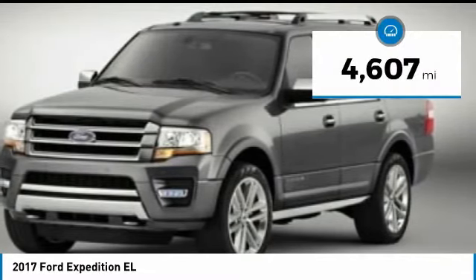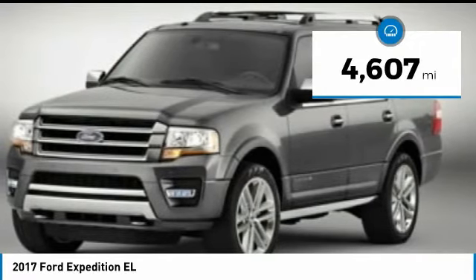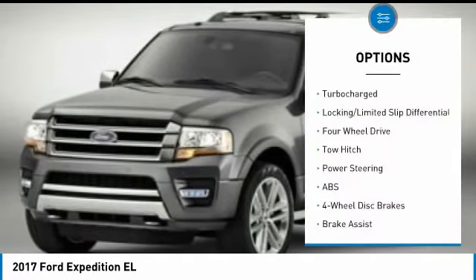This vehicle has less than 5,000 miles. Here are some of this vehicle's great options: keyless entry,